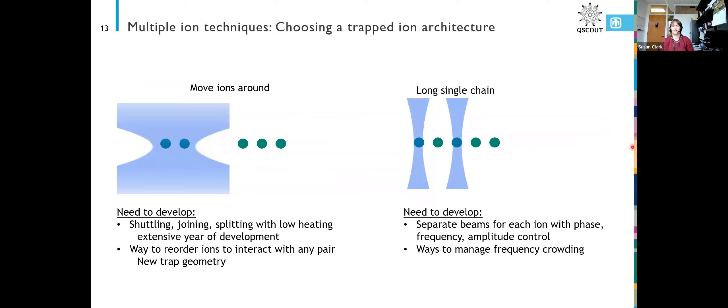For trapped ion architectures, there are two main architectures. You can have your ions in zones, where you address with lasers and move your ions around to different zones to interact with different ions. Quantinuum, formerly Honeywell, uses this architecture and they're doing a really great job with it. I think ultimately trapped ions moving forward will be some combination of these two architectures, but right now they're small enough that you can pick one or the other.